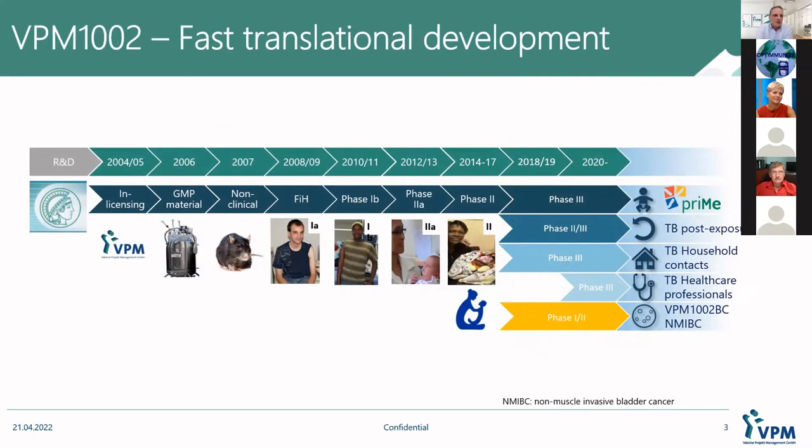It all started at the Max Planck Institute, and in 2004 my company licensed it in, including the co-inventor Leander Brode, who is now our CEO. We then started with establishing a fully EU-GMP-compliant state-of-the-art GMP manufacturing process, did the necessary non-clinical work, and in 2008 we already conducted the first in-human trial in Germany in healthy adults, always with the goal of TB as the prime indication. What next followed was a Phase 1B trial in South Africa, always with TB in mind, so we wanted to go as quickly as possible to endemic countries.